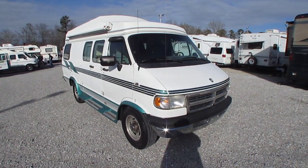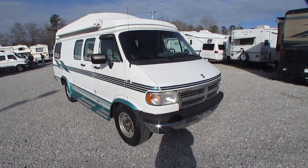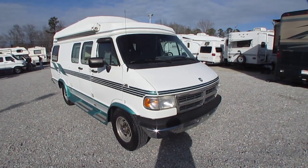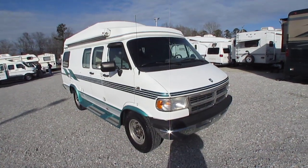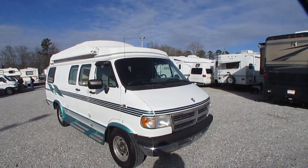Good afternoon folks. Big Bo here with another great and rare Class B camper van value from Parkway RV Center. Got a clean, affordable camper van we're going to show you today. This is a 1996 Coach House 192 TB.